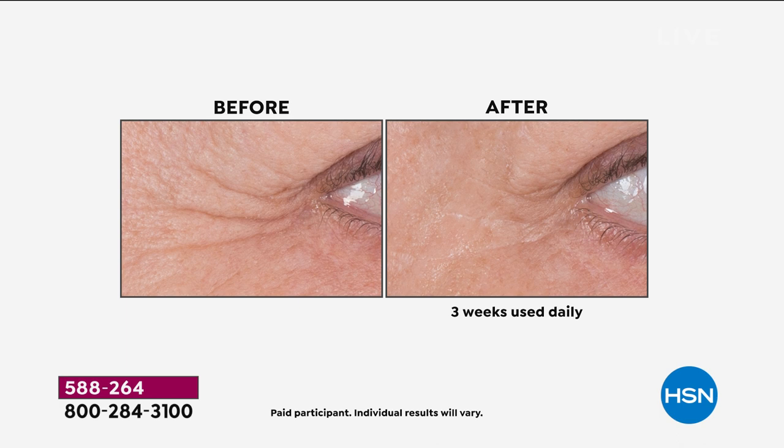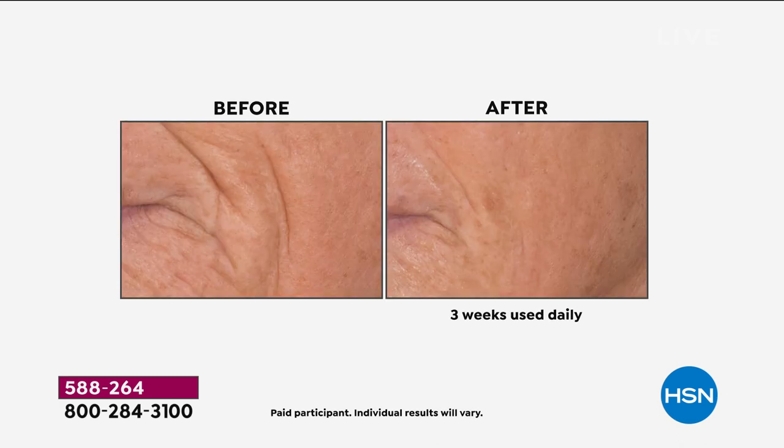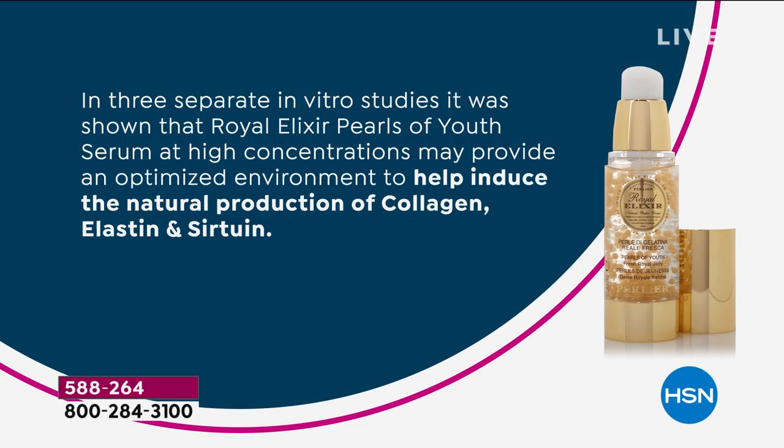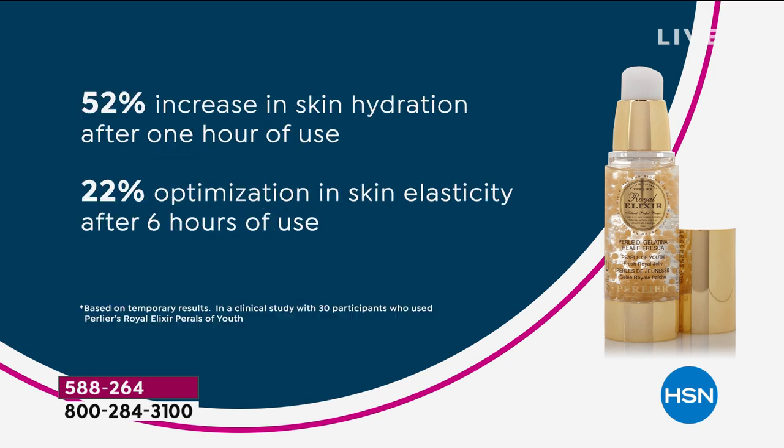We've got clinicals to show you that below the skin we're optimizing collagen, elastin, and certwin. These are impossible wrinkles to fix — these vertical lines. Look at the clinical testing we've done on this product. This is the most clinically tested product under the Perlier umbrella, showing the optimization of the natural production of collagen, elastin, and certwin — the building blocks of our skin. And none of those ingredients are in our product. This is what's happening naturally to our skin because of the power of real royal jelly.